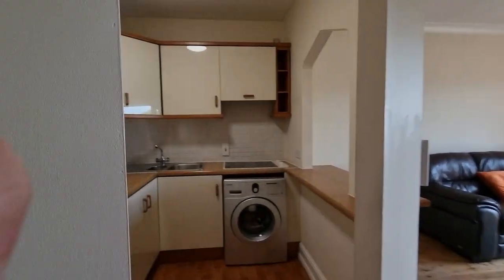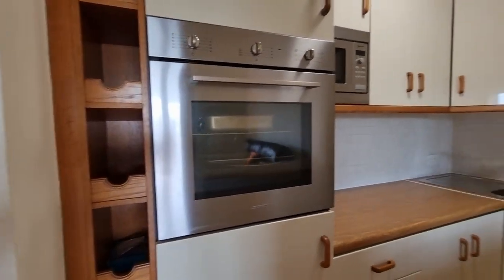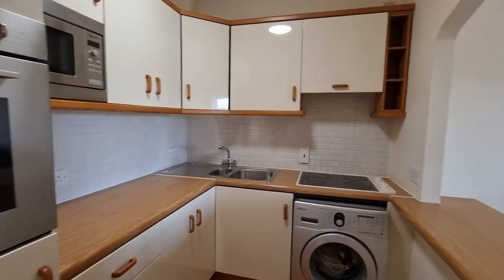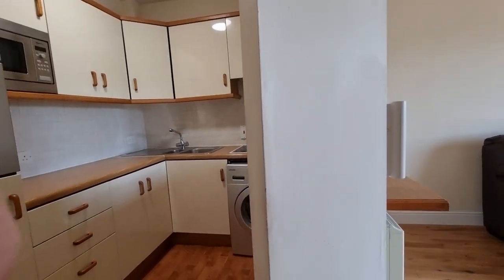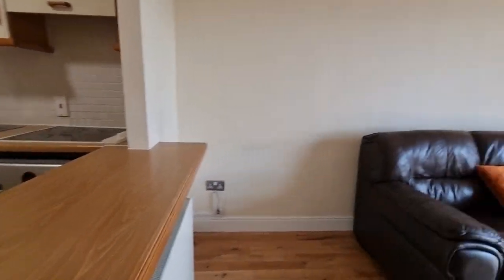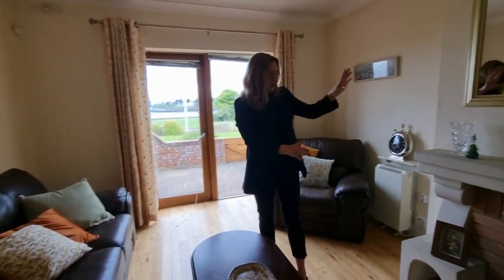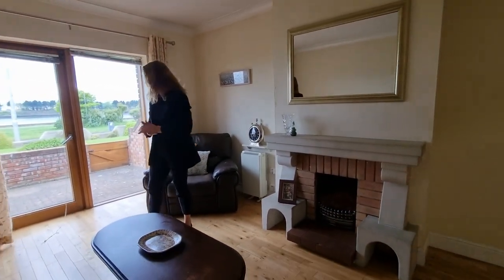We're looking at our fully fitted kitchen with a little breakfast bar — it's really lovely. Into the living room area; some people have taken all of that wall out, which you can absolutely do to open up the whole place. We have an open fire, which is lovely to have.